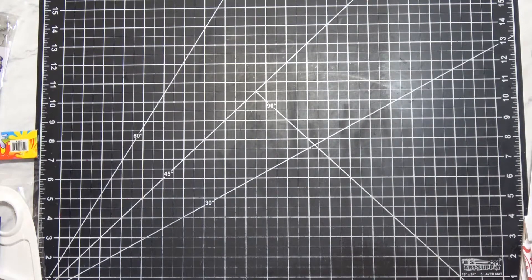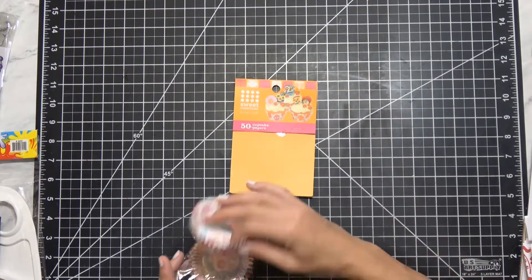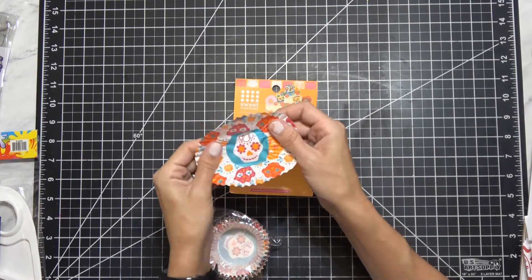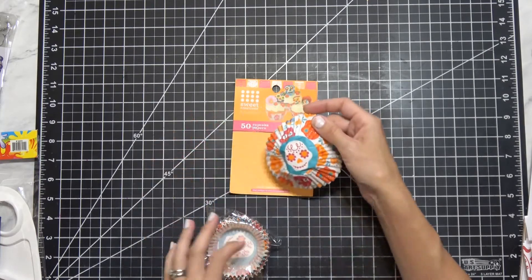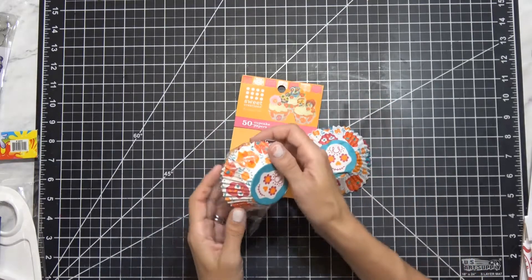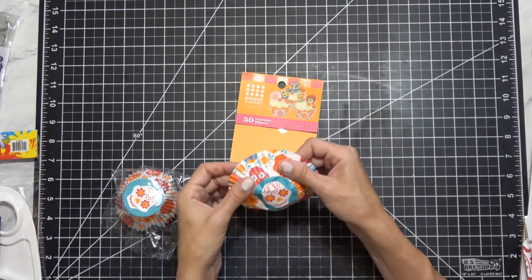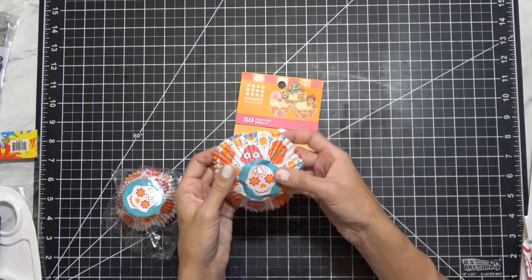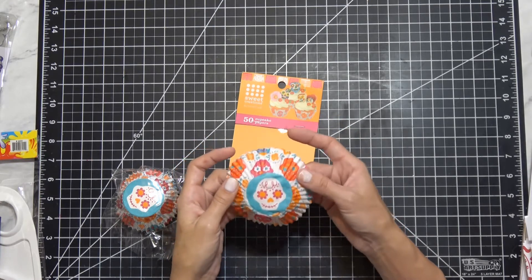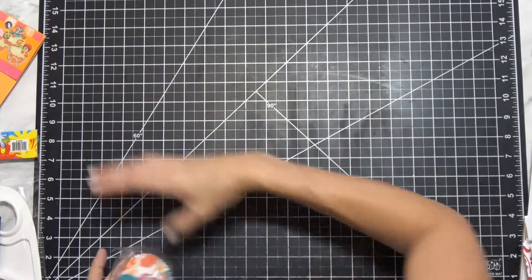Then randomly, I know these are cupcake papers, but they came in sugar skull designs. I've been messing around with some paper lollipops, so I figured I'd use the bulk of them. Some I'm going to actually use for cupcakes, but some I was going to try in my crafting because I thought they were so cute and Halloween-ish. I think they were 50 cents, and they still have them if you're interested.